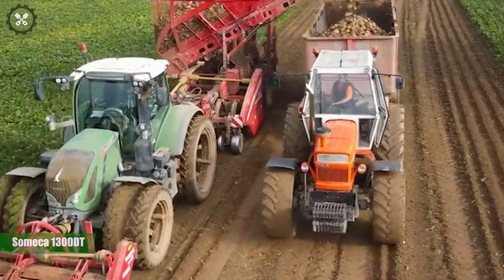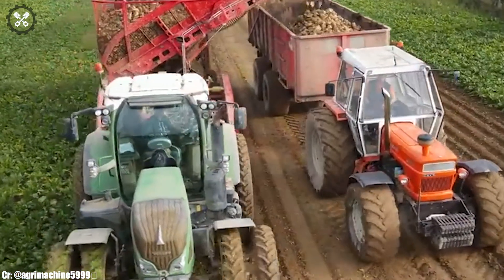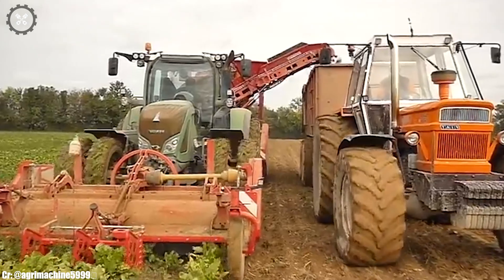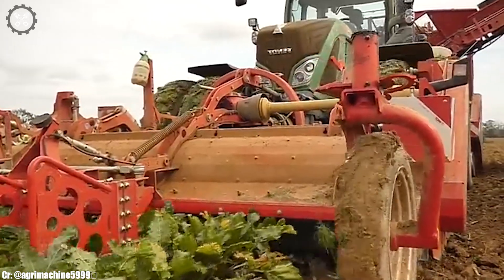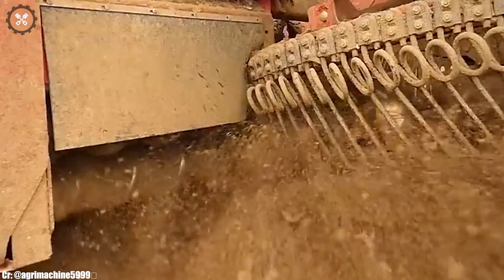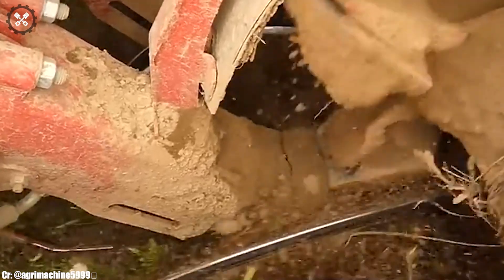Samika 1300DT. The Samika 1300DT is a classic and reliable tractor that holds historical significance in the world of agriculture. With its sturdy construction and timeless design, it represents a piece of farming heritage. The 1300DT's durable engine and simple mechanics make it suitable for various small to medium-sized farming tasks.